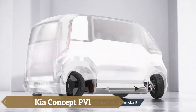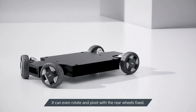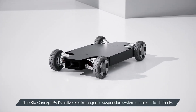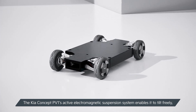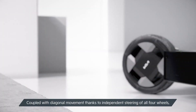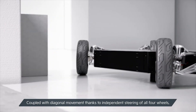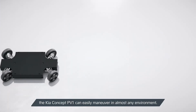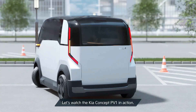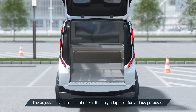The Kia Concept PV1, one of Kia's groundbreaking purpose-built vehicles, aims to revolutionize urban transportation with its compact design and nimble handling, making it ideal for delivery and ride-sharing services in space-constrained cities. Equipped with cutting-edge technology to navigate the hectic dynamics of metropolitan centers, the PV1 exemplifies Kia's commitment to providing affordable and accessible transportation solutions. Although Kia has not yet announced an official price, market speculation suggests it will be around $30,600, positioning the PV1 as a competitive option in the electric vehicle industry.